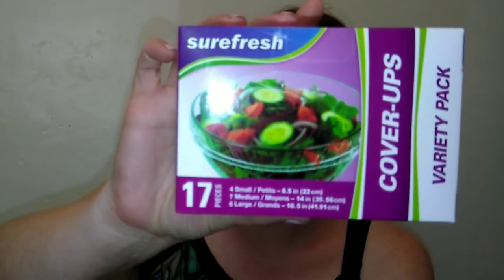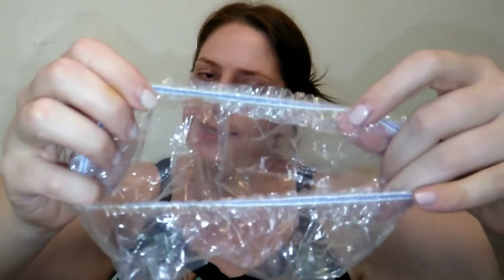Next are these Sure Fresh cover-ups from Dollar Tree. You get 17 in a pack — four small, seven medium, and six large. They're basically like a shower cap for your food: you just put one over your dish to store it in the fridge. I actually like these better than regular cling wrap or plastic wrap because I wash and reuse them. As long as they're not covering raw meat, they're very durable and fit a multitude of different shaped containers.